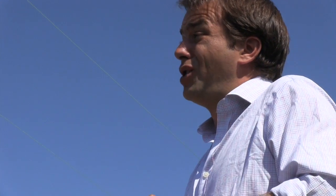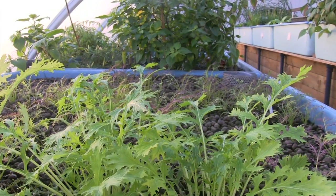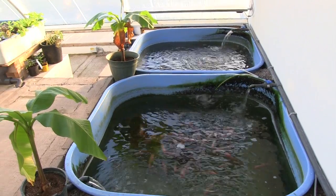The brains behind the system are Charlie Price and Becky Bainbridge, who together run Aquaponics UK, a not-for-profit social enterprise. With the Earth's population still growing fast and projected to be 8 billion by the middle of this century, this state-of-the-art greenhouse could point the way to how we feed ourselves in the future.